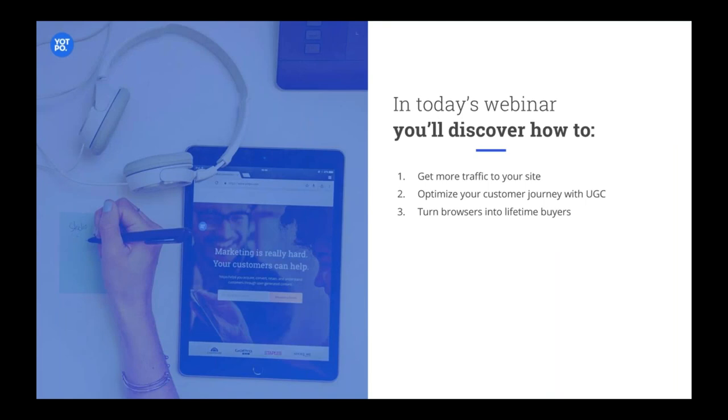We'll talk about the traffic to your site and how it can be optimized. Once they land on your site, how you can keep them there and push them through until checkout. And of course, once they buy your product, that's not the end of their journey — there's still more to do, and you can maximize the value by using all these tactics.